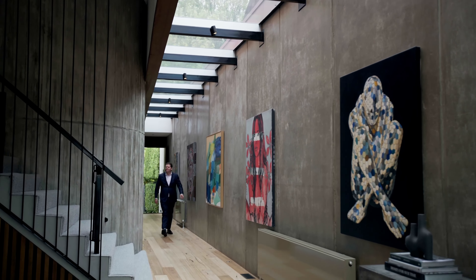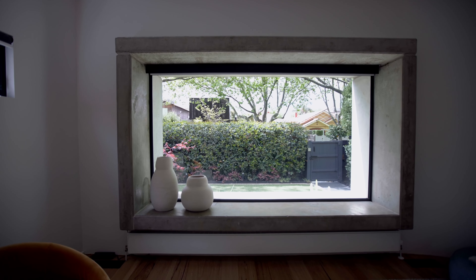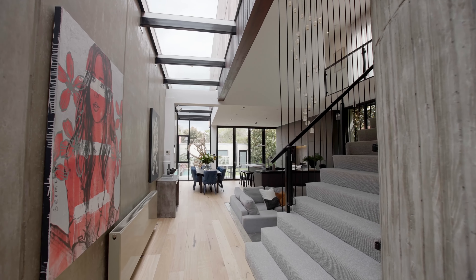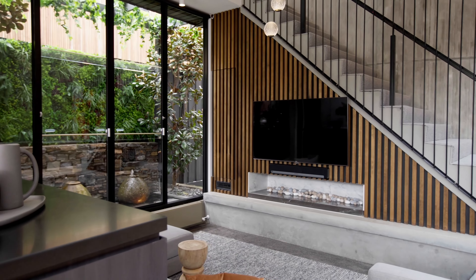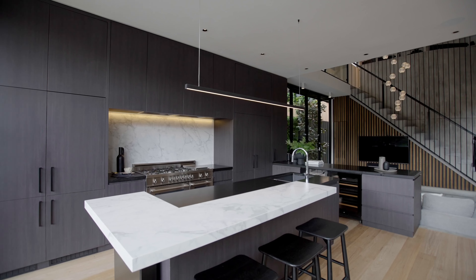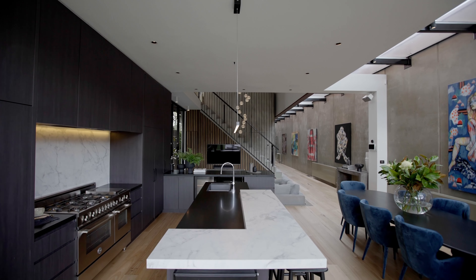Welcomed by a stunning glass-crowned gallery, of which a front lounge enjoys framed views of the garden, the eye is then drawn to the rear entertaining zone, featuring a sunken lounge with broad gas fireplace, plus an elegant dining zone and the gourmet kitchen where a Bertazzoni oven, Millet dishwasher and twin Vintec fridges are a dream for hosts.